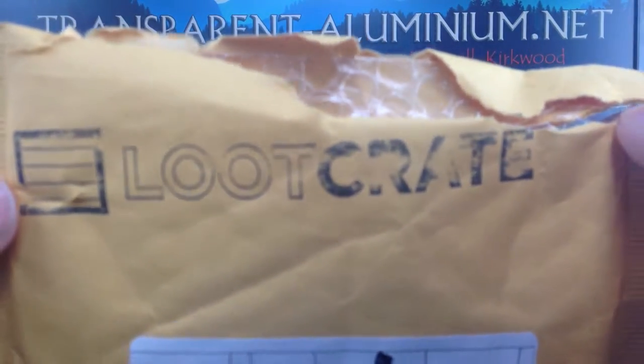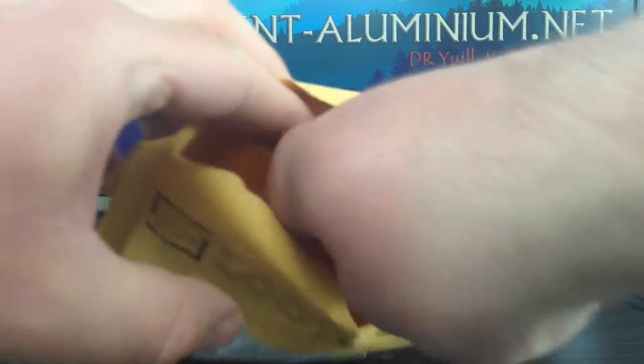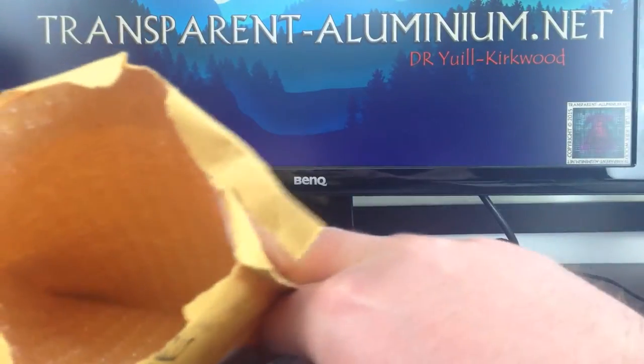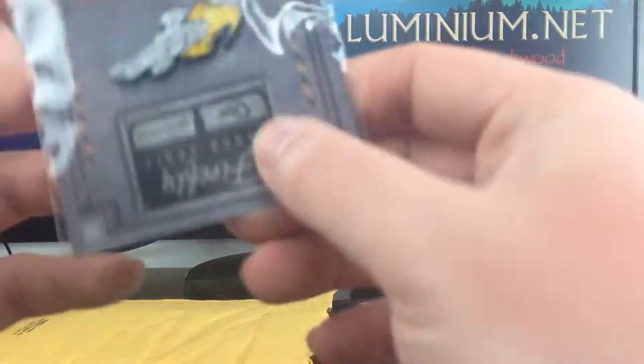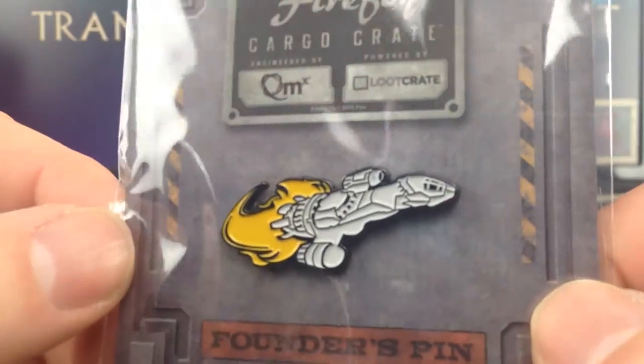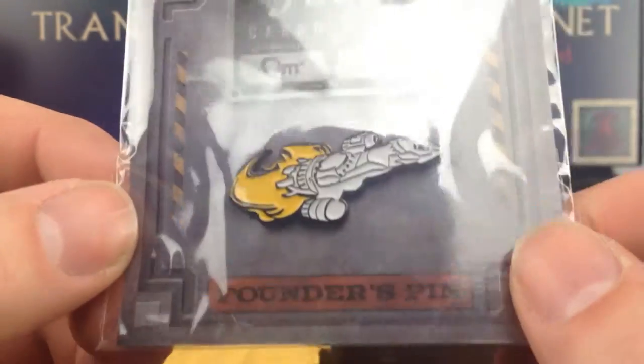So there we go, the envelope is stamped there with loot crate. I've already opened it, so let's have a quick look inside and see what the special gift is. Nothing else in there. Let's take a look, if we can focus on that. So there we go, a nice little Firefly pin — got Serenity there.